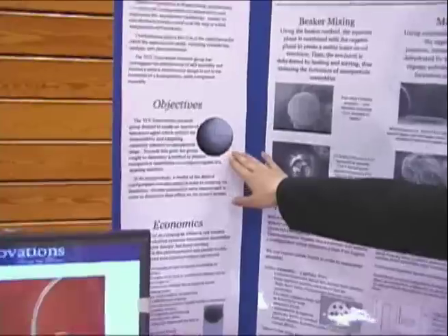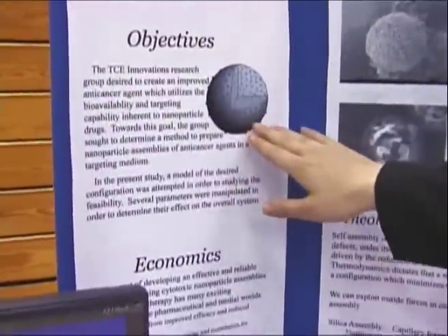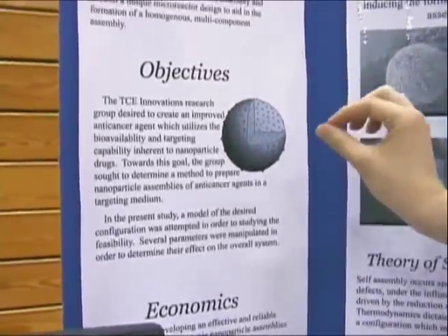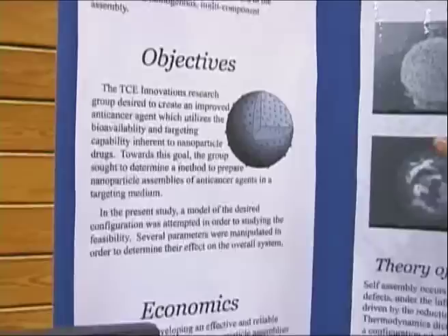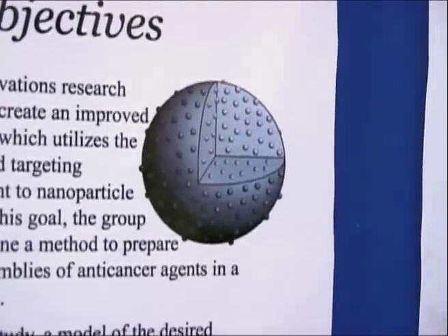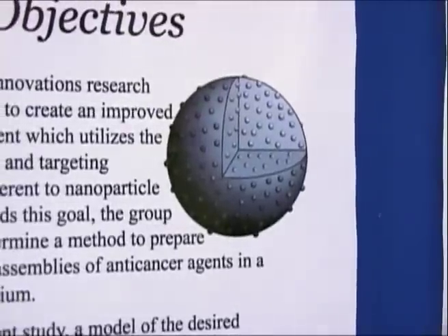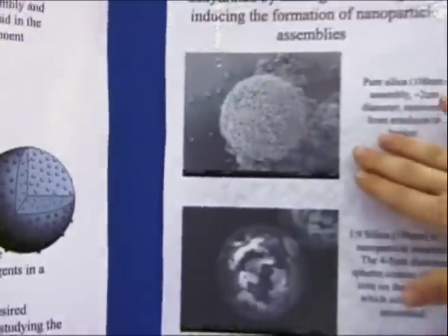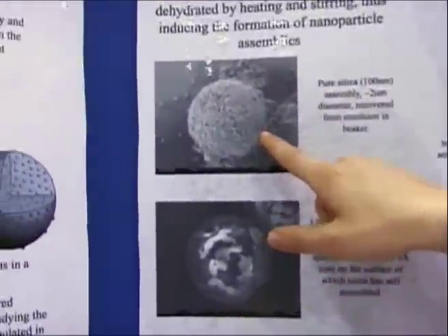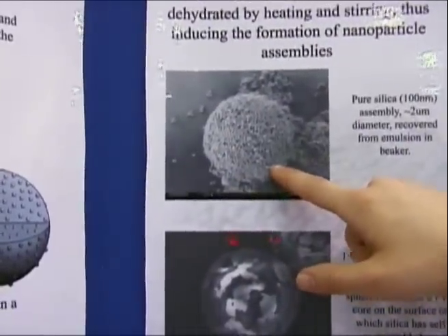I'm presenting our research on the investigation for the optimization of nanoparticle self-assemblies. The goal of this project was to create a nanoparticle assembly with a structure resembling this shape right here. There are little spheres called nanoparticles that are about 100 nanometers in size. These particles are dispersed in a polymer matrix, and in order to create this shape, we use a microreactor assembly to promote the dispersion of silica in the matrix. Here are pictures of our results using beaker mixing, which is a batch process, and you can see silica nanoparticles which have assembled together through dehydration of an emulsion.